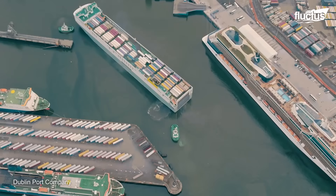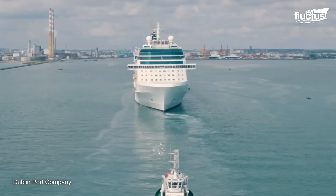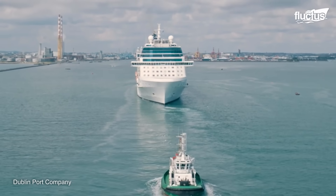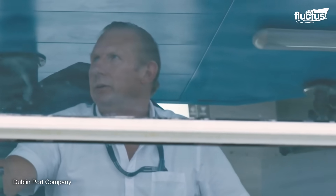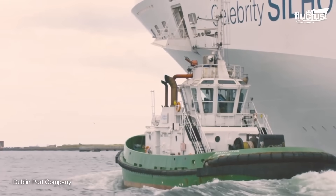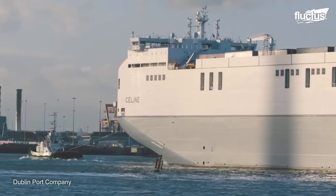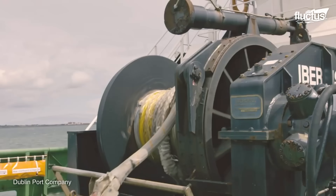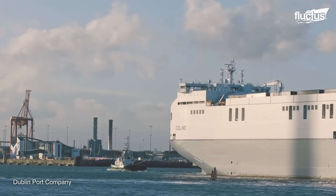Once the tug makes contact with the ship, a harbor pilot will go aboard to help navigate the larger vessel around any underwater obstacles. Meanwhile, the tugs themselves will use a combination of pushing, pulling, and towing to ensure the ship makes it to its berth without running aground, damaging other boats or equipment, or damaging itself.